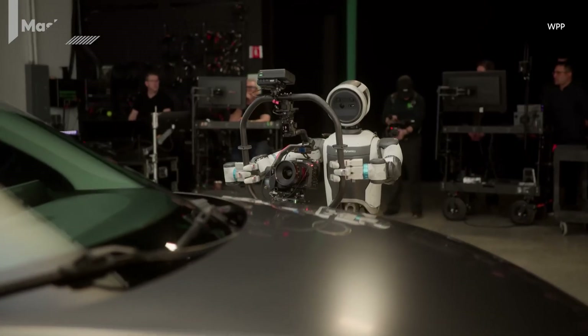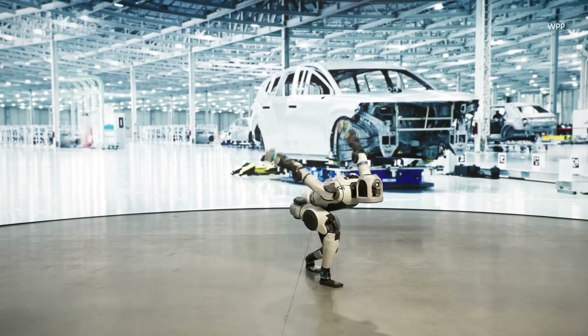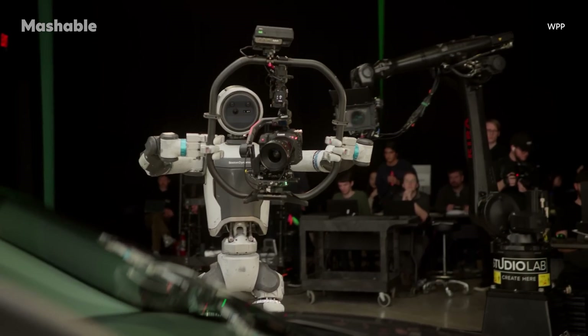Lights, camera, robots? Atlas is trading backflips for boom shots as it steps behind the camera.